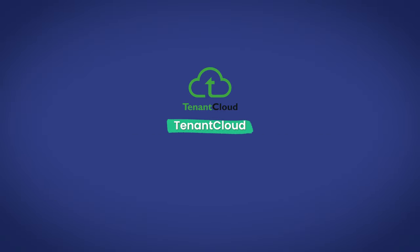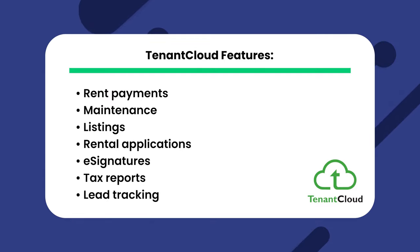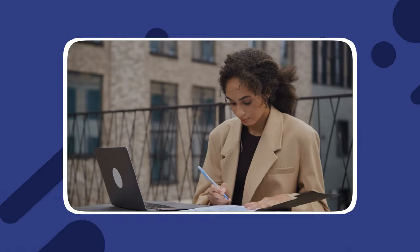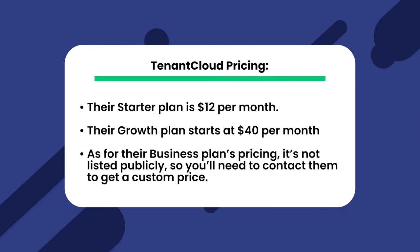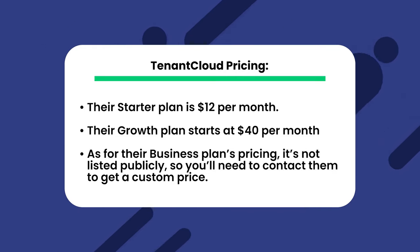Next, let's look at TenantCloud. TenantCloud offers budget-friendly options with features like rent payments, maintenance, listings, rental applications, e-signatures, tax reports, and lead tracking. The e-signature feature simplifies the leasing process by allowing property managers and tenants to sign contracts digitally, reducing paperwork and speeding up lease signings. The lead tracking feature helps property managers identify potential tenants quickly, reducing vacancy periods and maximizing rental income. Their starter plan starts at $12 per month, their growth plan starts at $40 per month, and their business plan is not listed publicly, so you need to contact them directly to learn more.